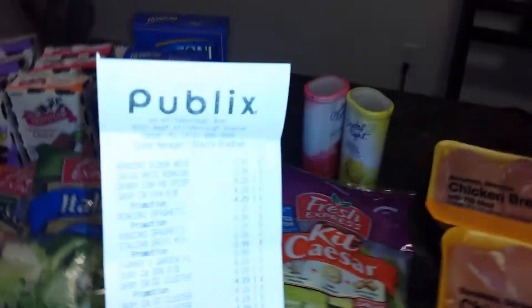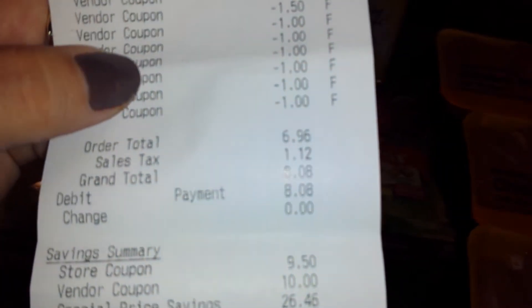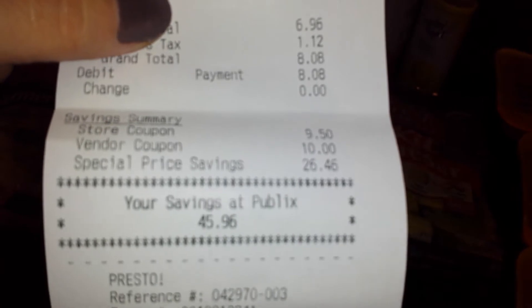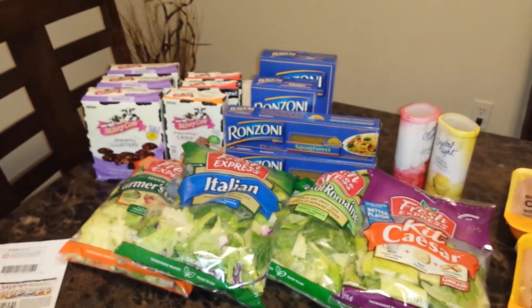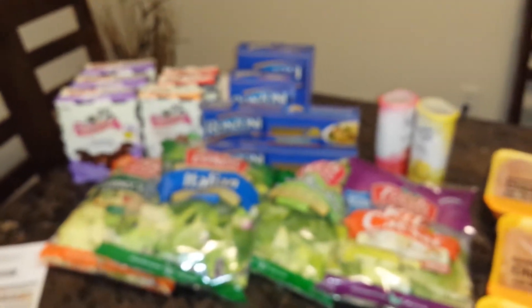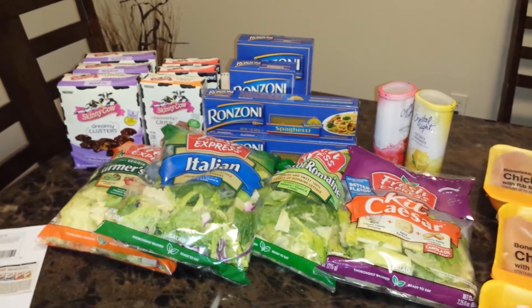I'll show you guys my receipt for Publix. At Publix, as you can see, this is what I paid at the end for everything — $8.08. Savings of $45.96. I love when my savings are that big. So basically, I paid $8 for all of that: six boxes of Skinny Cow, four boxes of pasta, two of the Crystal Lights, and four bags of salad. I paid $8 for everything. That's a great deal.